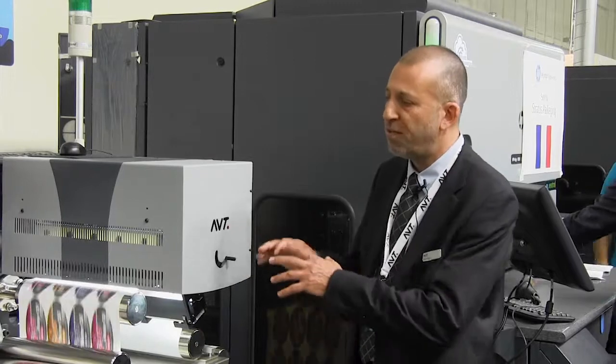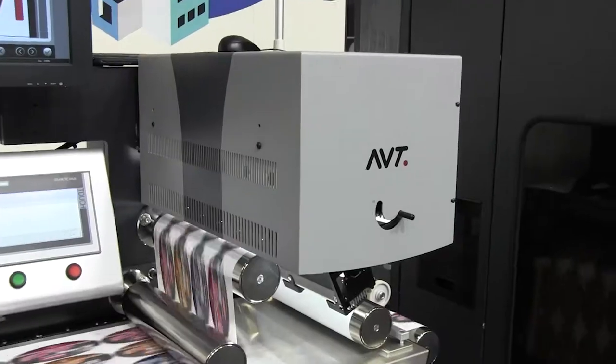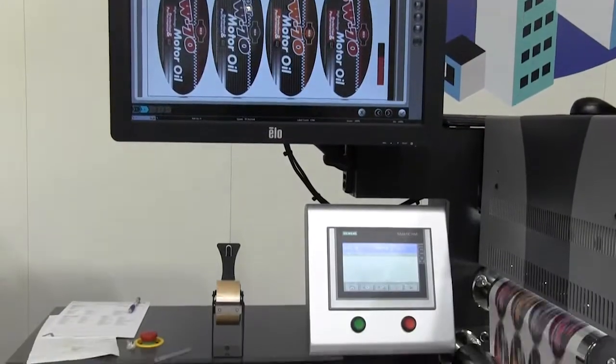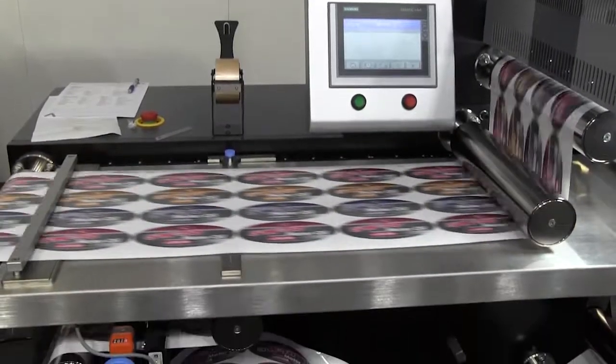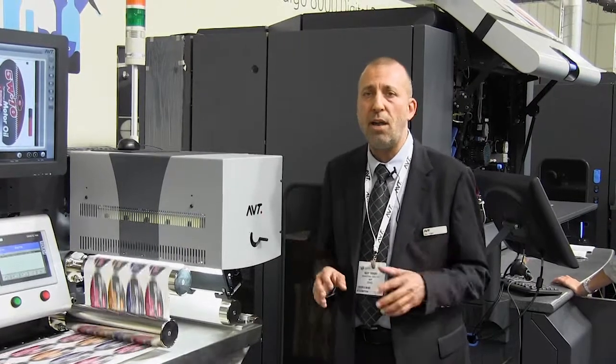The system is capable of doing everything possible to ensure quality, integrity, variable data, and color on this press at these speeds — without wasting any material, without having problems that repeat themselves, and without the operator knowing about them.